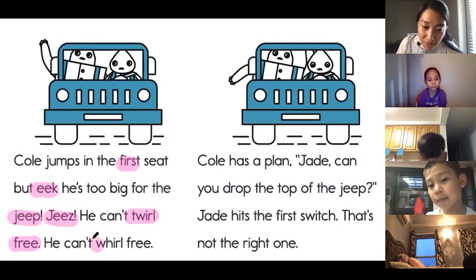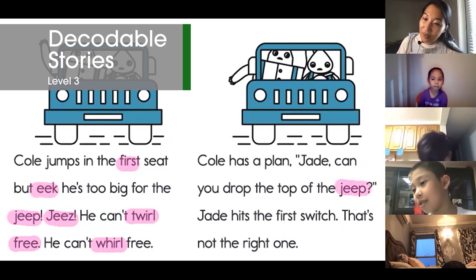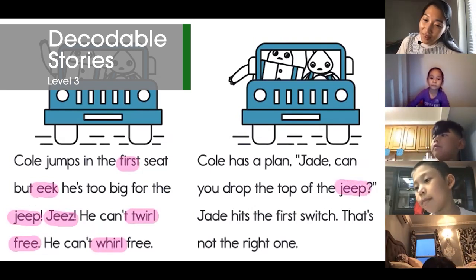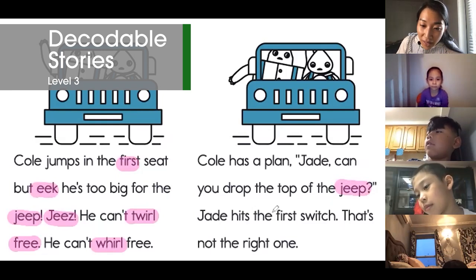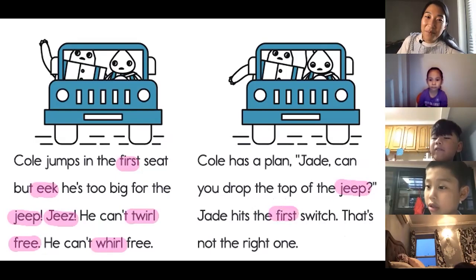Everybody, what's this word? World. What's the word? G. Good, everybody. And then the last one I want you to read is this one. Fur. That was amazing.